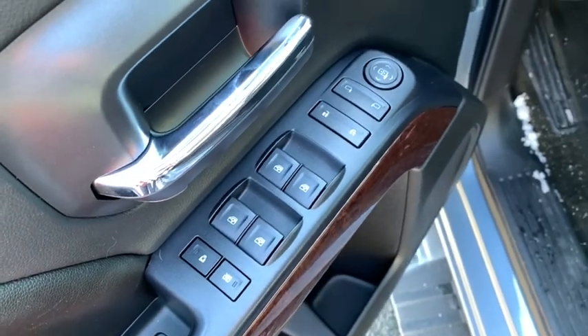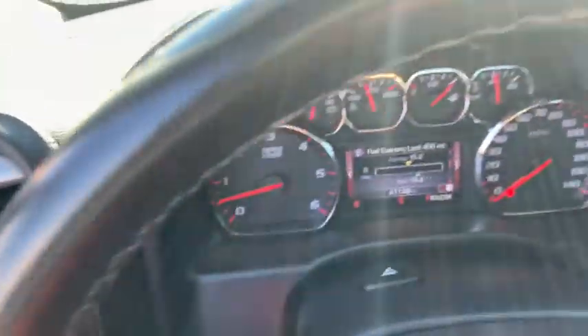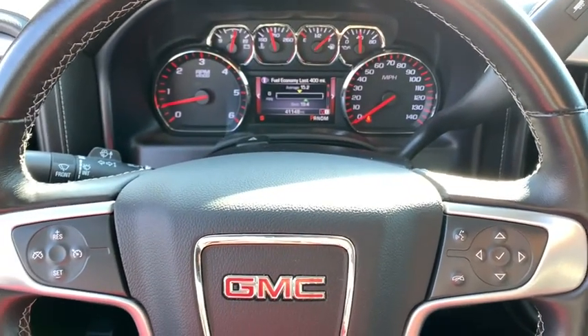This vehicle has less than 45,000 miles. Here are some of this vehicle's great options: steering wheel audio controls, remote engine start, traction control, OnStar, navigation system, heated seats, dual airbags, Bluetooth.